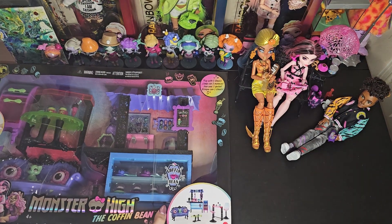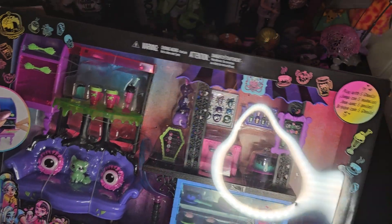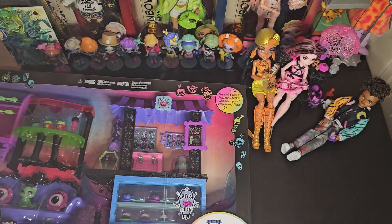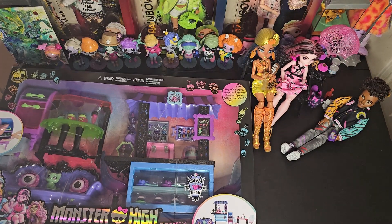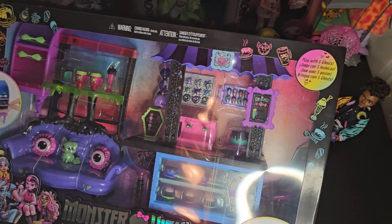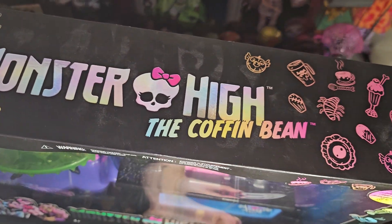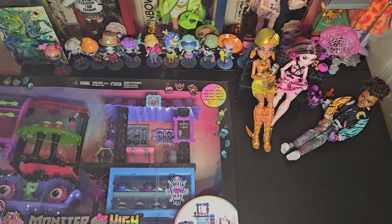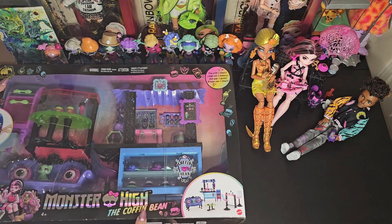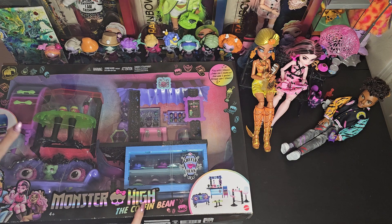Hi guys! I just got the Coffin Bean playset today at Walmart. It was a little bit clearanced — $27 instead of $39 — so I figured I would go ahead and get it because it was the last one on the shelf. You can see it's a little bit dusty. I'm happy I got it because I plan to redecorate my Rainbow High dollhouse with some Monster High furniture just for the season.